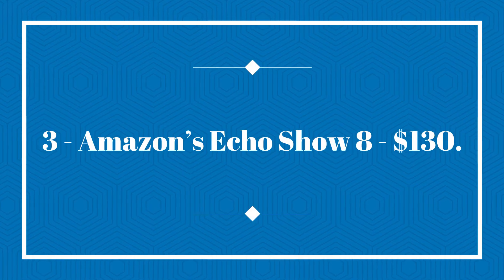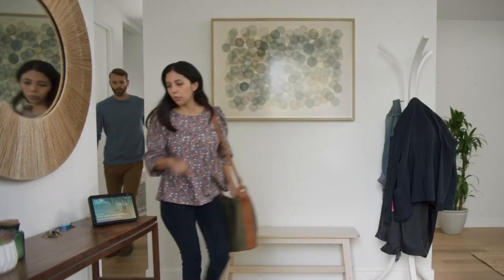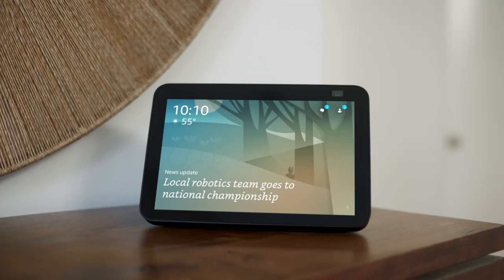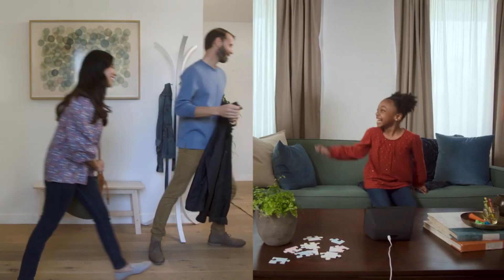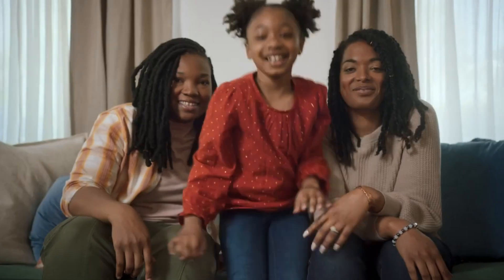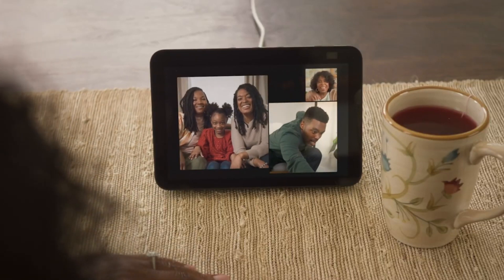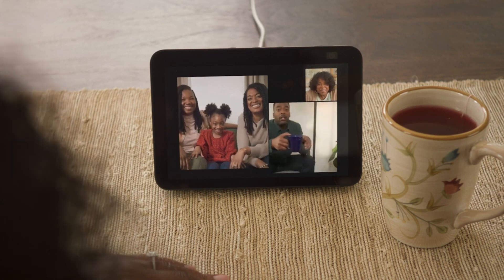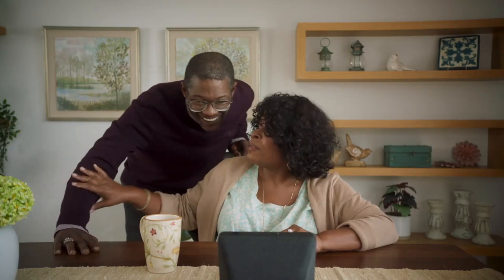Number 3: Amazon's Echo Show 8, $130. The second-generation Echo Show 8 from Amazon is a fantastic gift option for your mom. It is an Alexa-enabled smart speaker that comes with a built-in screen, offering a wide range of features and capabilities. Your mom can use the Echo Show 8 to make video calls using popular platforms like Zoom, easily connecting with friends and family. The improved 13MP camera ensures that the subject stays centered in the frame even when moving around, allowing your mom to make video calls while multitasking, such as cooking or exercising.